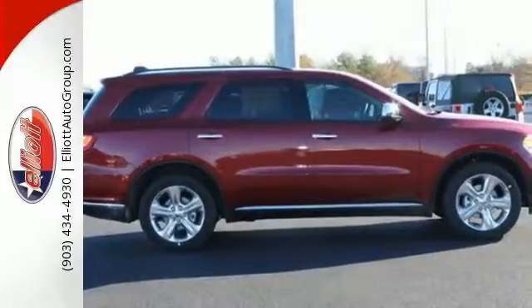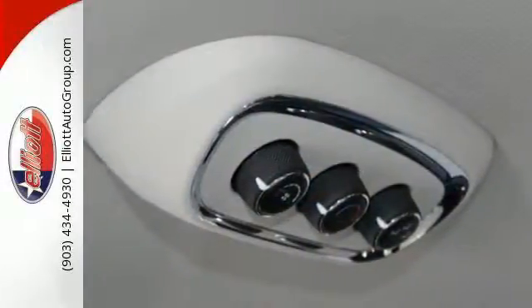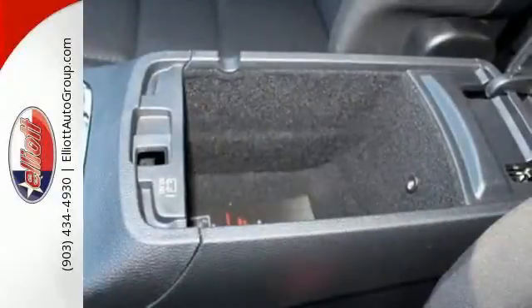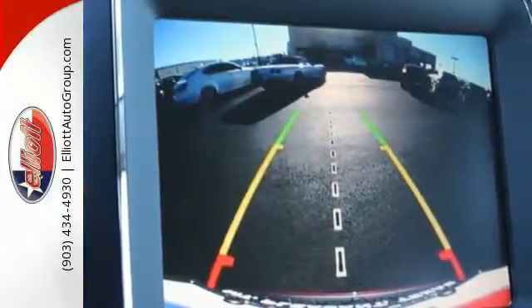After all, it's ever ready for the restless. The versatile interior is equipped with a touchscreen display, audio input jack and integrated voice command with Bluetooth. Safety is ever present with hill start assist and trailer sway damping.